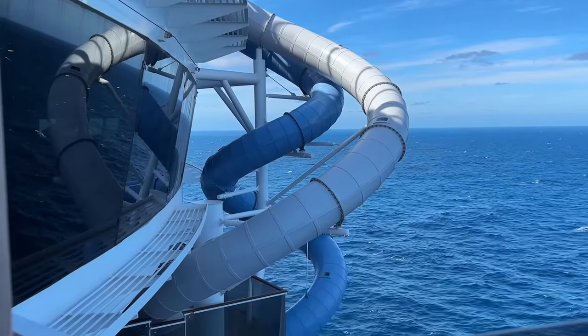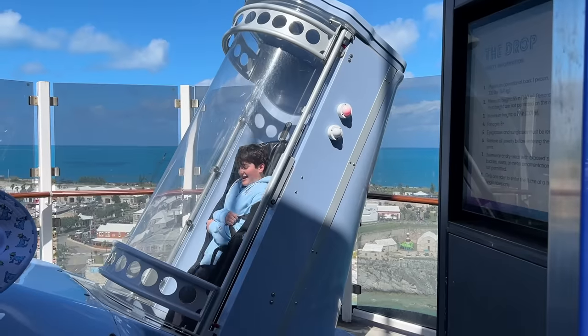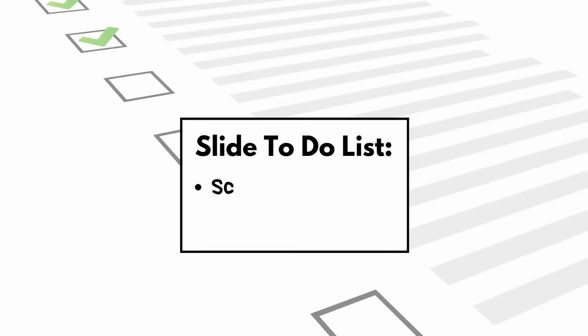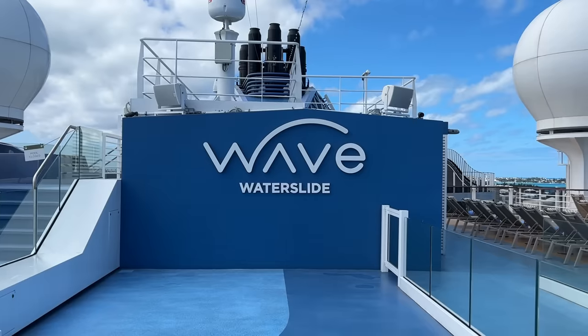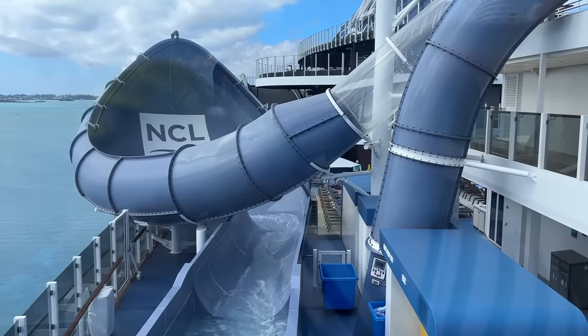This slide had given me so much confidence, but I knew that this was absolutely the easiest slide on the ship, which is why I decided to start here. Also on my slide to-do list was a drop slide where the floor literally falls out below you, and a huge water slide called the Wave where you slide up and around a part that's kind of like a half pipe.